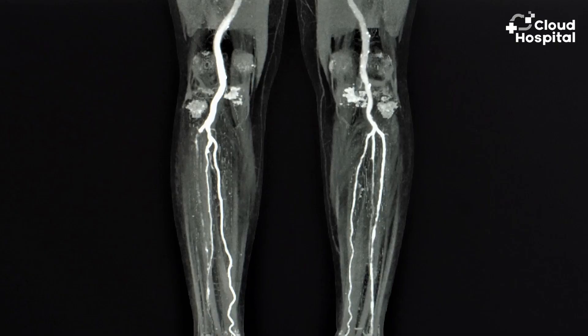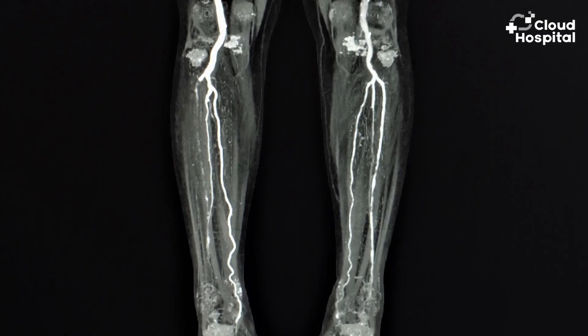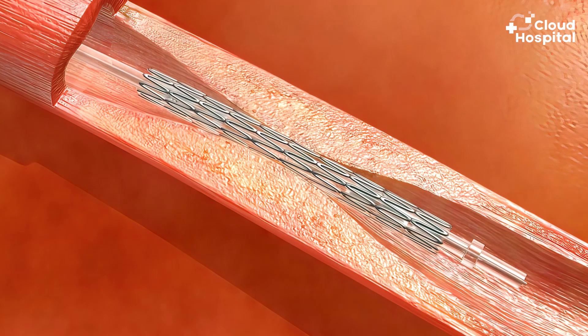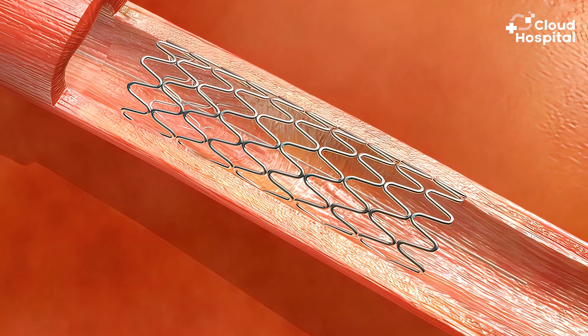With endovascular treatment focused on the leg artery, if we find stenosis or occlusion, the preferred action is to puncture the artery with a thin needle, followed by insertion of a thin wire. A narrowed or blocked vessel is pierced with the wire, and a contrast agent is injected into the area. After visualizing the shape of the blood vessel, it is expanded with a balloon. If the blood vessel does not appear corrected despite balloon expansion, a stent insertion is then performed.